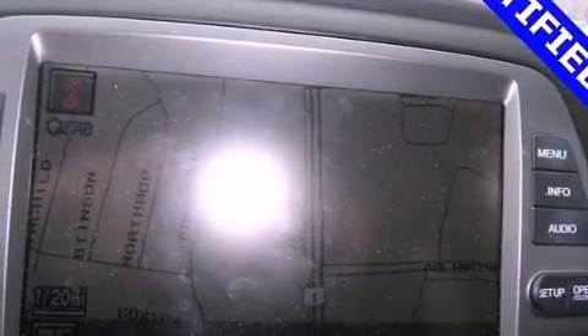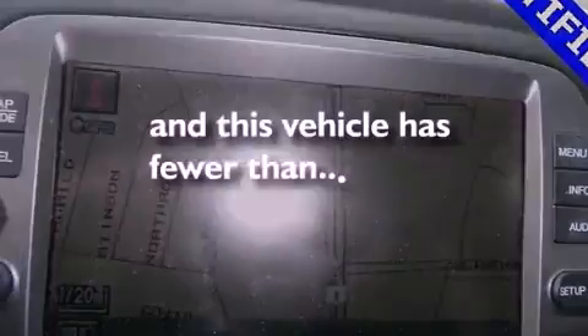Additional features include an anti-lock braking system, cruise control, and this vehicle has less than 63,000 miles.